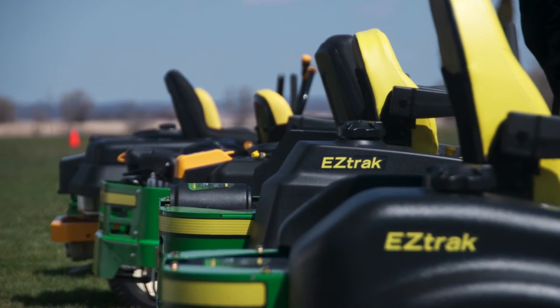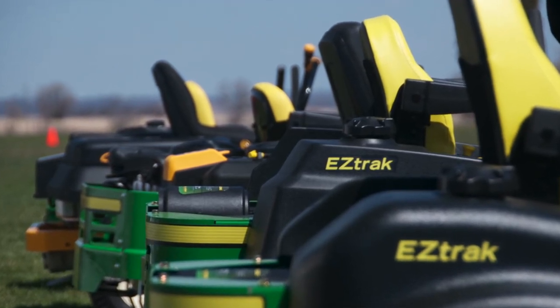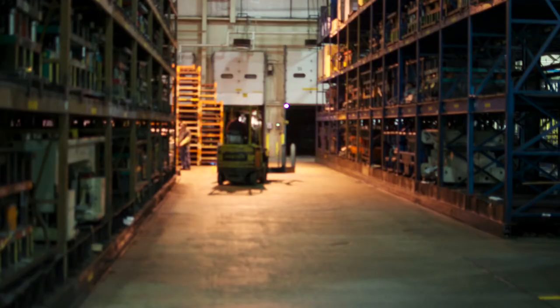They make quality products, and they're built right in Wisconsin, or in the case of the 100 series, in Tennessee. Those are some of the items you might want to consider if you're looking at a mower. Thank you, John Deere, for giving us the tour.